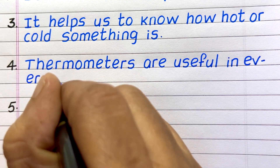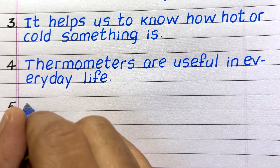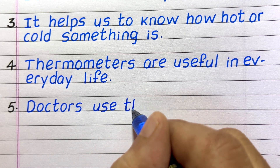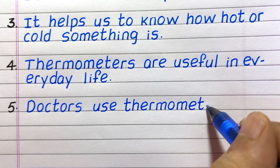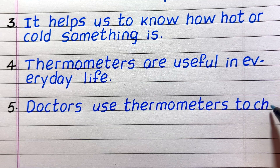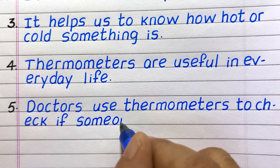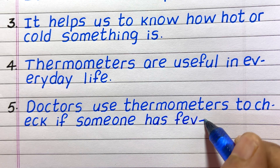Line 4. Thermometers are useful in everyday life. Line 5. Doctors use thermometers to check if someone has fever.